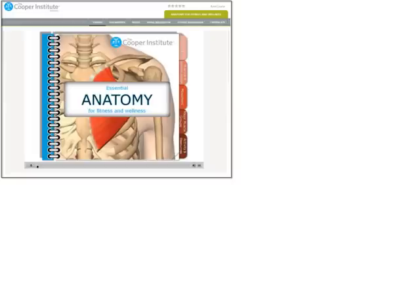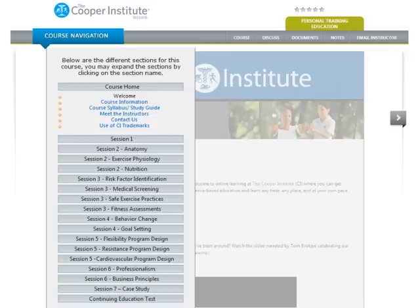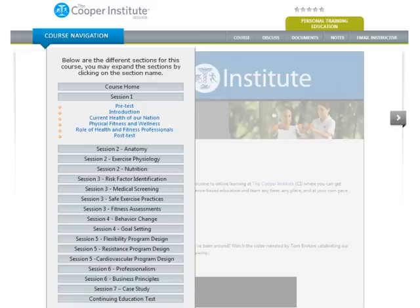The Cooper Institute offers both short courses, which are typically one to two contact hours, and more in-depth, longer courses. Each in-depth course will begin with a course home section that will help you get started and guide your study throughout the course. These courses are organized into sessions, and within each session there are subtopics similar to chapters in a book.